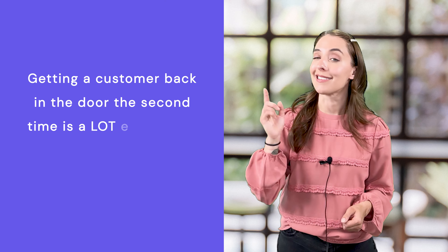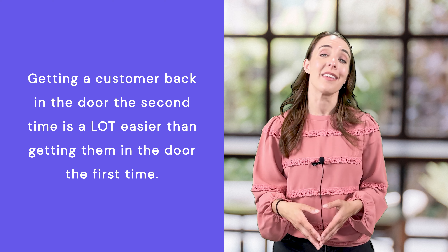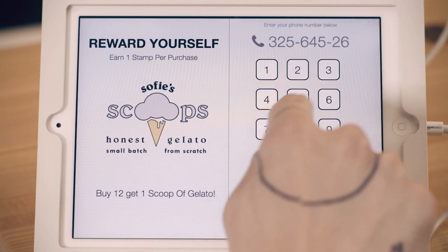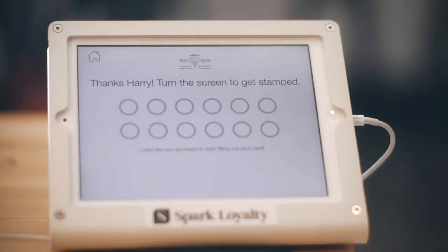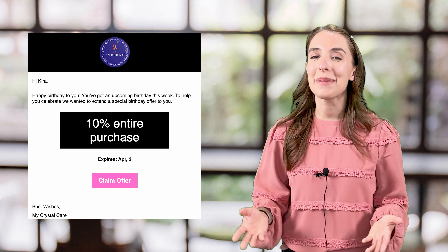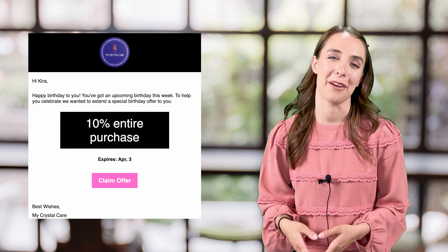That way, you can reach out to them with promos and reasons to come back. Getting a customer back in the door the second time is a lot easier than getting them in the door the first time. For example, loyalty systems like Spark Loyalty collect phone numbers on a customer's very first visit to your store, allowing retailers to send them a text message with an offer to come back. On return visits, Spark Loyalty collects their emails and birthdays so that you can send them email campaigns and birthday discounts. If you don't have a loyalty program yet, you're missing out on a ton of easy sales.